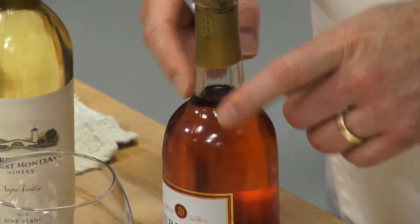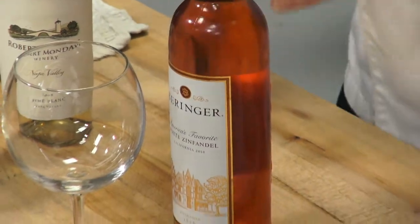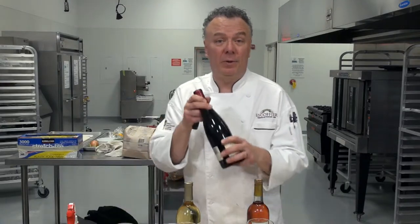White Zinfandel was actually a winemaker's error. Someone had turned the vat and drained all the wine out before it became a regular Zinfandel, which is red. They said, wait — don't pour it out. They bottled it and it's been a big hit ever since.